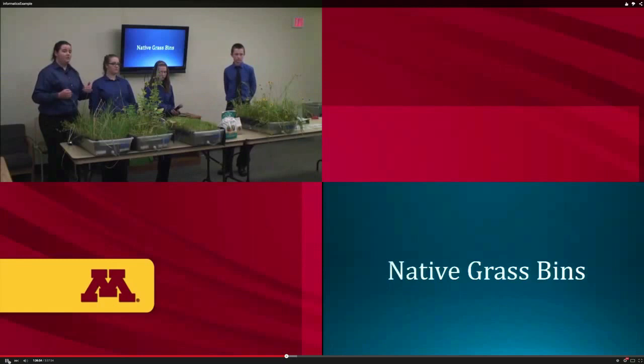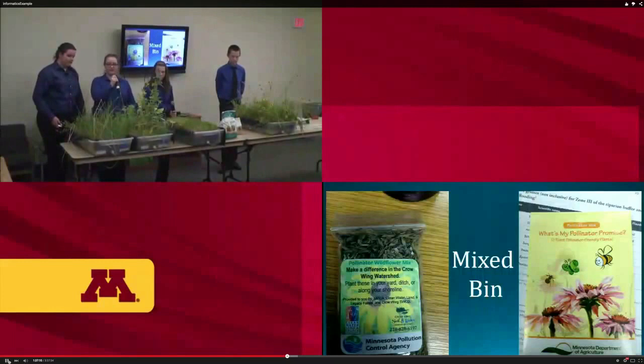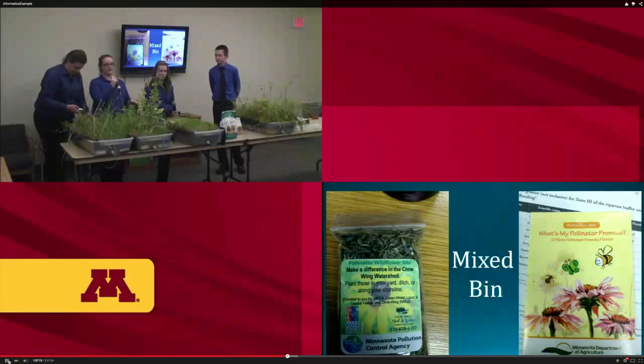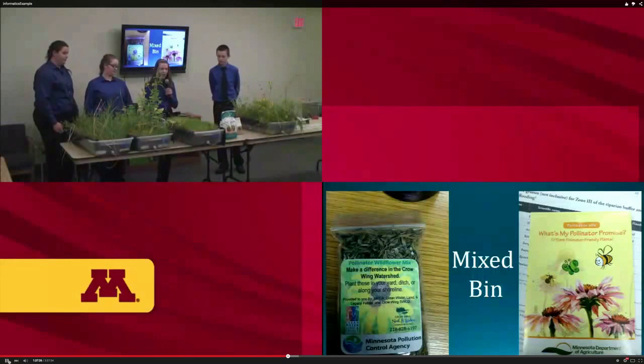We also have a journal documenting every day we went in and watered — each person had a different day. We documented soil moisture, growth, any bugs, and what was happening. I had the mixed bin — a mixture of native grasses and pollinators — and I found it had the best of both worlds: the native grasses helped retain water and absorb more phosphorus, while the pollinators attracted bees and birds and have a longer root system to hold soil better.